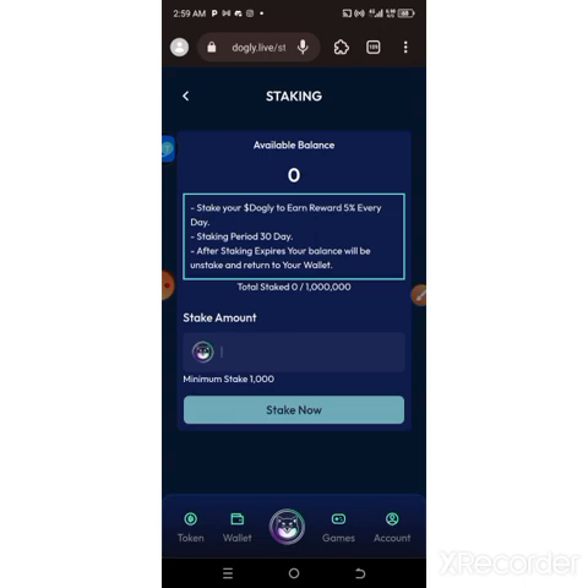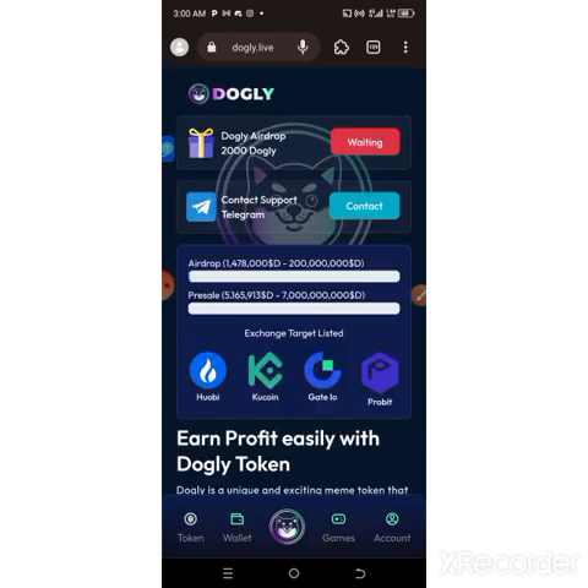That is all about the Dodgely.live instant airdrop. I want you guys to join, register instantly, and receive it so that once we start making money from this, you won't be left out. Don't forget to give a like — it's very important. Let's hit a lot of likes on this video and make it go viral. Thank you guys for watching — see you in my next video.